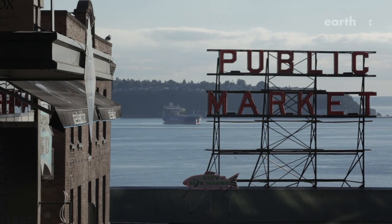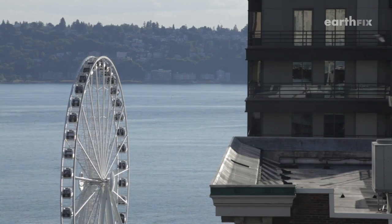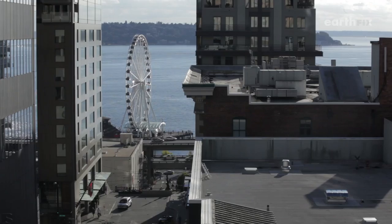If the experiment succeeds, the Seattle waterfront's biggest change could be the change it inspires in sea walls around the world.